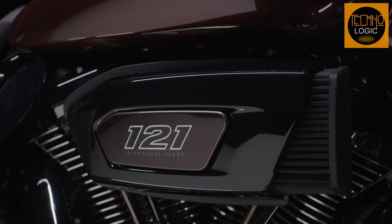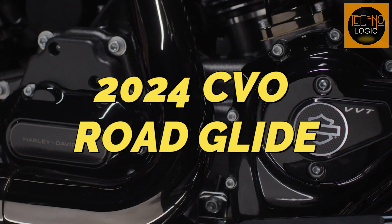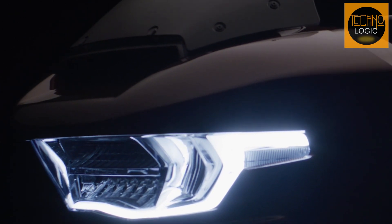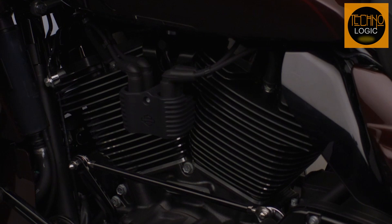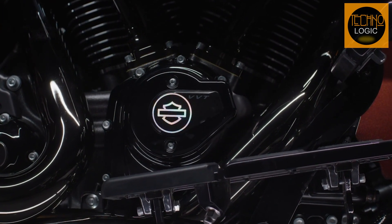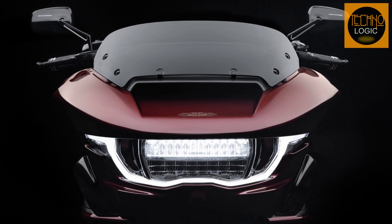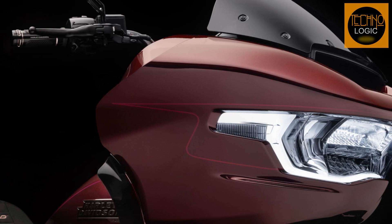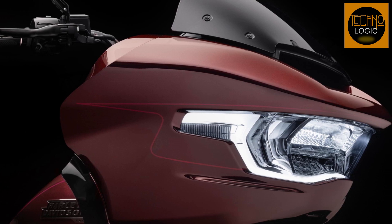The ultimate riding companion — the 2024 Harley-Davidson CVO Road Glide isn't just a motorcycle, it's a symphony of power and style. Picture yourself gripping the handlebars, wind tugging at your jacket, and the road stretching out before you. This isn't a mere ride; it's an invitation to explore freedom, sculpted elegance, and flow state.